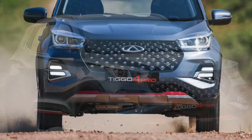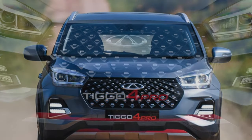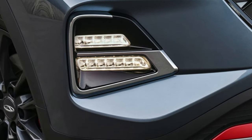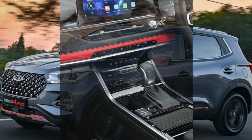Therefore, if while driving the rear passengers want to find something, they will ask to turn on the lights, which will greatly interfere with driving, especially on unlit roads. There is also the absence of at least some kind of light bulb in the glove compartment, as well as on the lower level of the center console. There is no backlight in the visors either.